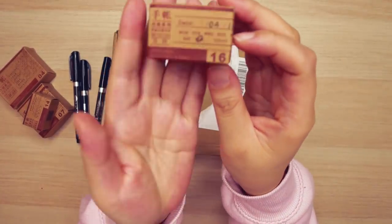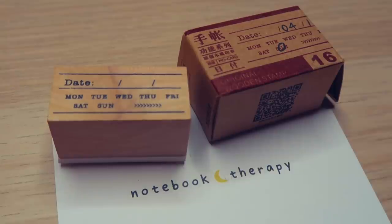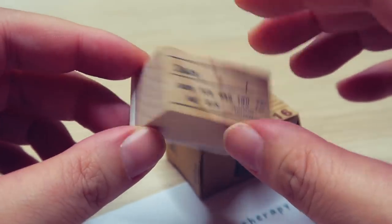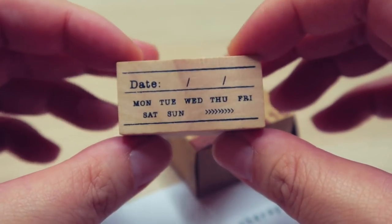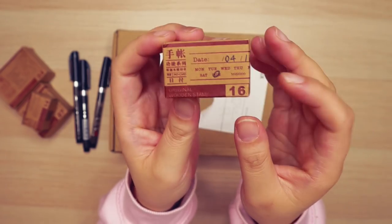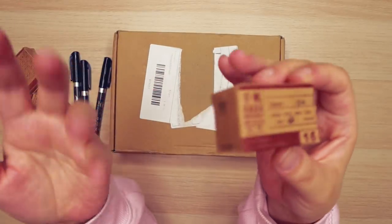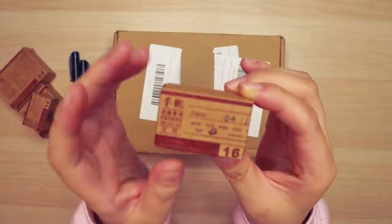And finally I have this little date stamp. I don't really have a specific use for it, but I like the idea of quickly adding a date section to my spreads. I use my passport traveler's notebook for daily journaling, so this would be a cool way of adding the date when I eventually decide to decorate those journals. Right now those journals are just being used as a brain dump, but that's what I purchased the stamp for.